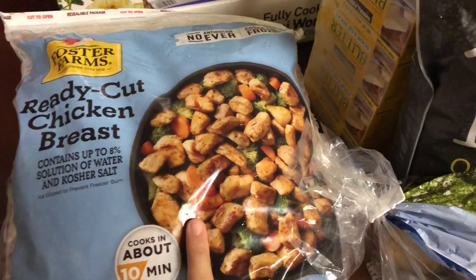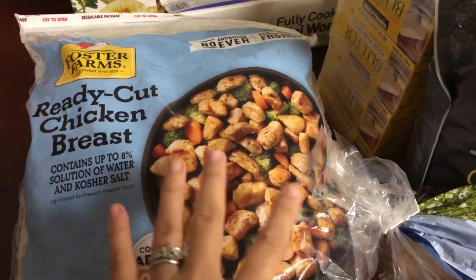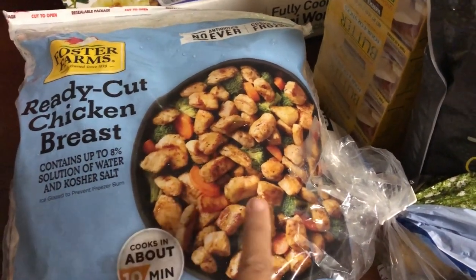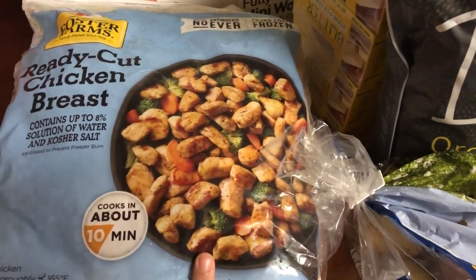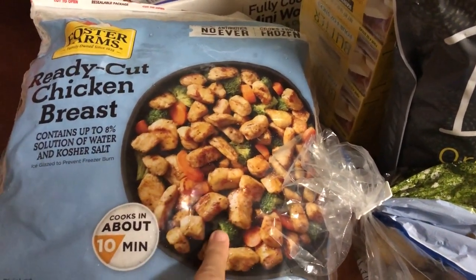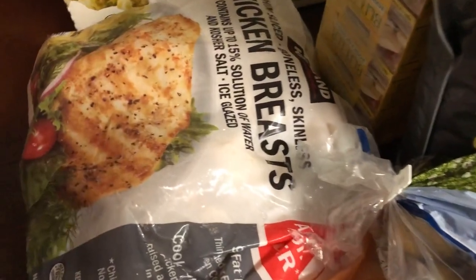The next thing — the cost breakdown was pretty much what it would be if I bought just chicken breast, but this is ready-cut chicken breast with no antibiotics. I like to keep this on hand for when I'm doing a stir fry or need to get dinner on the table quick. It's raw chicken but it's just cut up and cooks really fast. So I got some more of that.